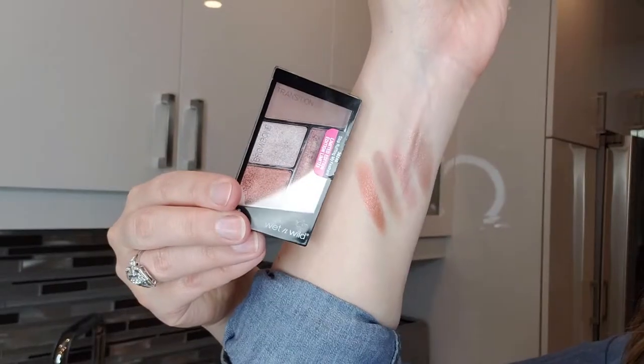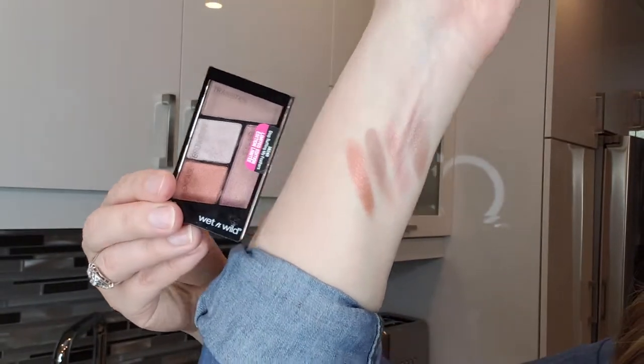I think it is a very everyday type of palette. The pigment payoff was amazing — it really surprised me. I've never used a Wet n Wild eyeshadow before, but the pigment for the price is incredible.